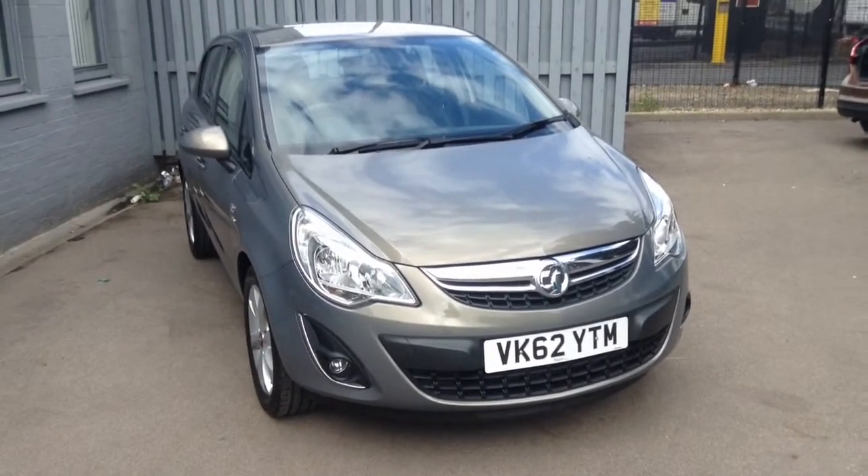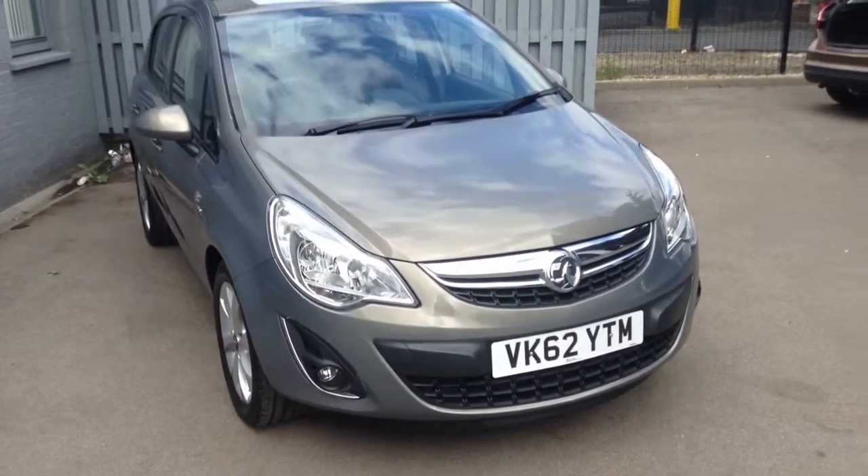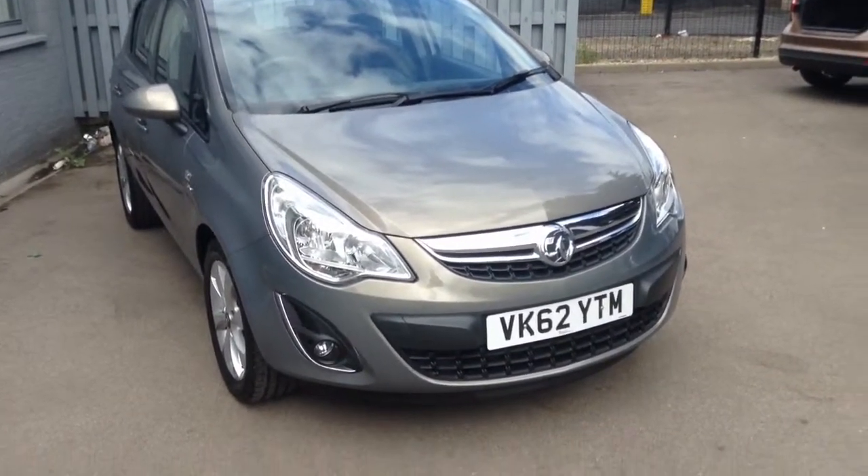Hello and welcome to our Bayless used car online. What we have here for you is the Corsa 1.4 Active Edition in pepper dust on a 62 plate.